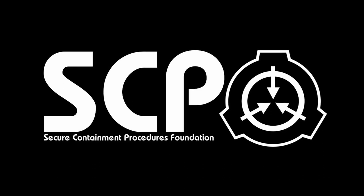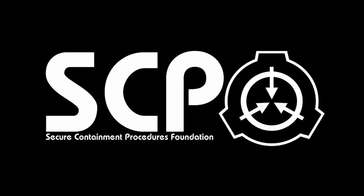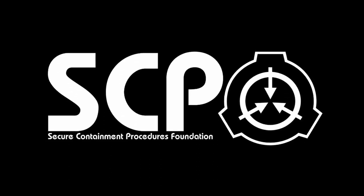Revealing the true nature or natures of SCP 001 to the general public is cause for execution, except as required under...